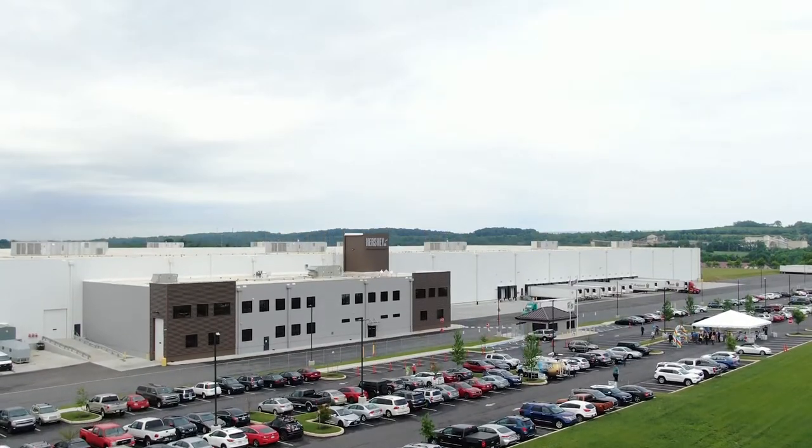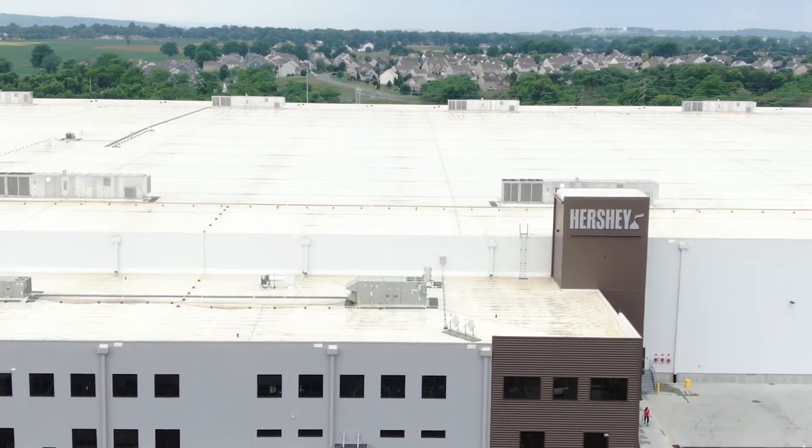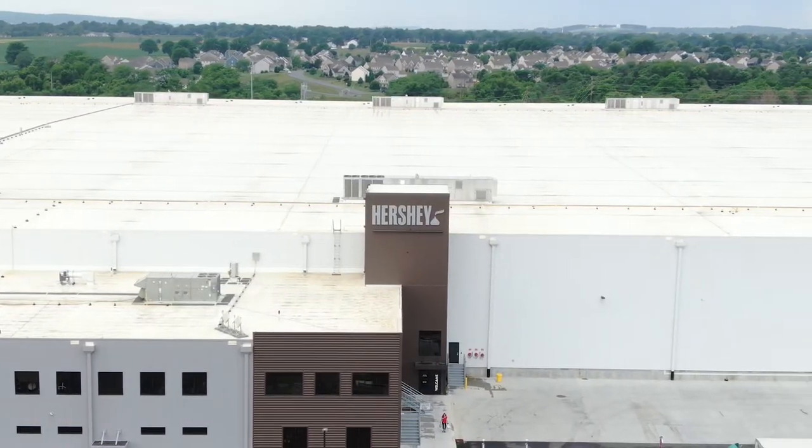It allows us to capture information on what's happening real time on the shop floor and then take that back through our enterprise decisions, really to help drive growth and efficiency in our operations.